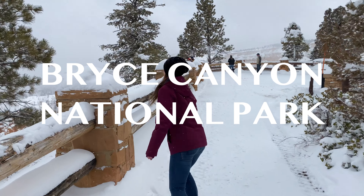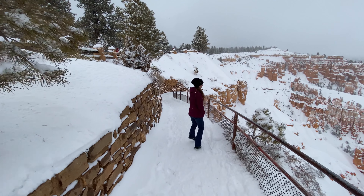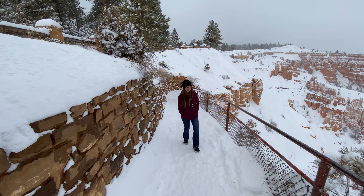I'm so excited. Bryce Canyon hike, March 2021, and it's snowing.